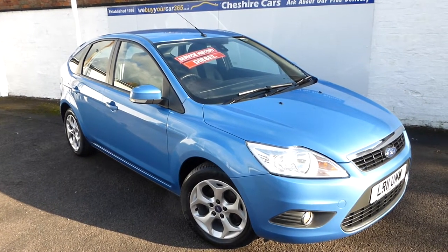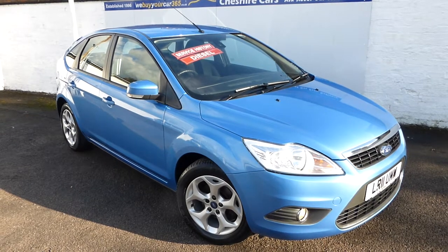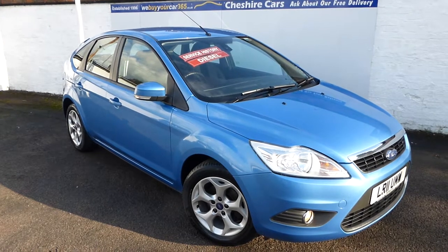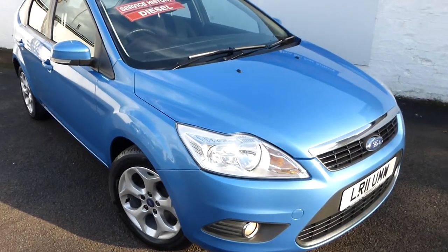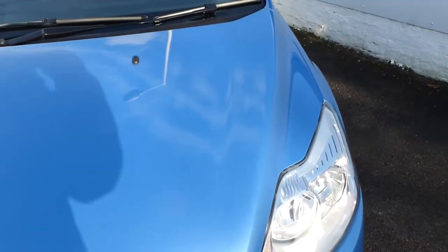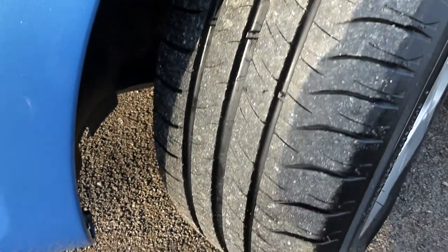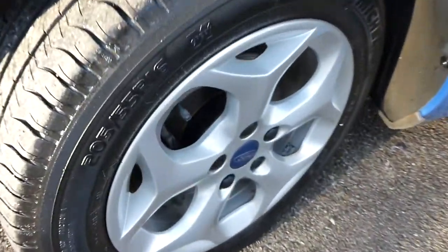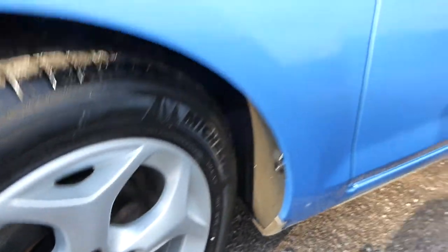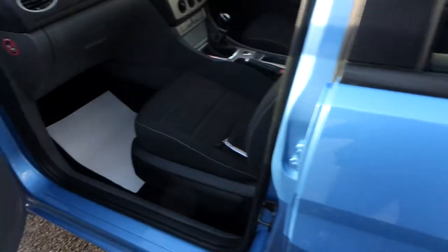We have two keys and a book pack, and we also have the key card and key code number. Vision Blue is the colour for those wondering. Very minor stone chips here and there which we've touched in with the Ford colour. The Michelin tyres are some of the best you can buy — plenty of tread on the tyres and all the wheels are in great condition showing no signs of corrosion. It's nice inside with no smells — no tobacco or animal smells.